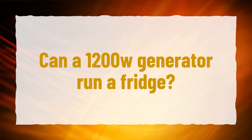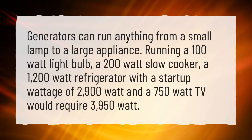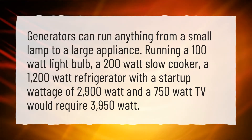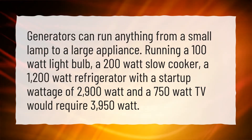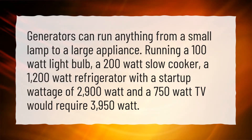Can a 1200W generator run a fridge? Generators can run anything from a small lamp to a large appliance. Running a 100W light bulb, a 200W slow cooker, a 1200W refrigerator with a startup wattage of 2900W, and a 750W TV would require 3950W.